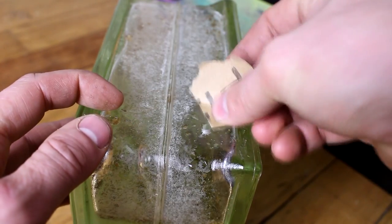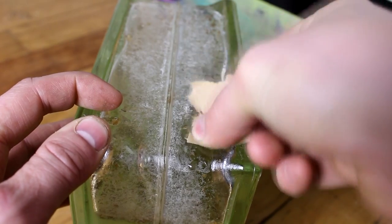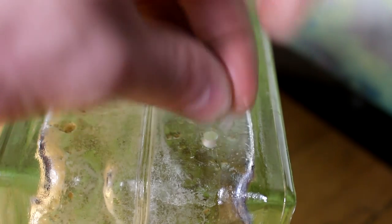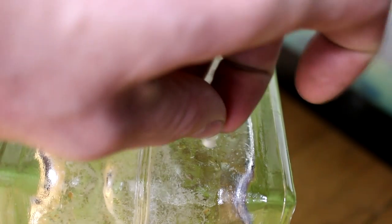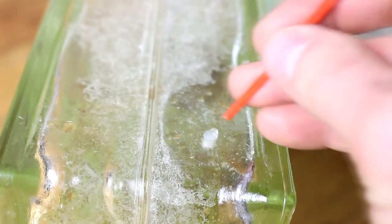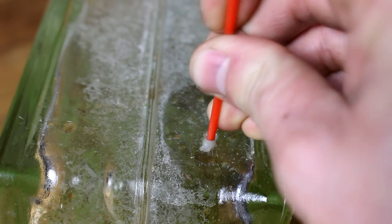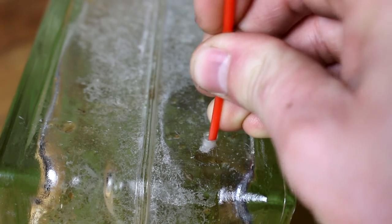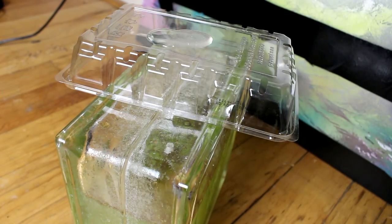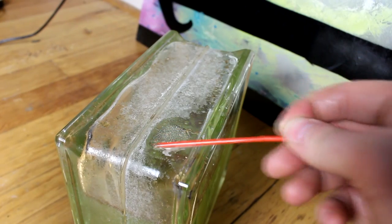Now to seal it, I first need to rough up the glass with some sandpaper so that the epoxy resin will stick. This time, instead of a cork, I'm actually going to start with a little bit of silicone — just to keep the acrylic from flowing down into the chamber before it cures, though this is actually a pretty good seal on its own. Now it's time for the two-part epoxy resin. That's really all it needs.